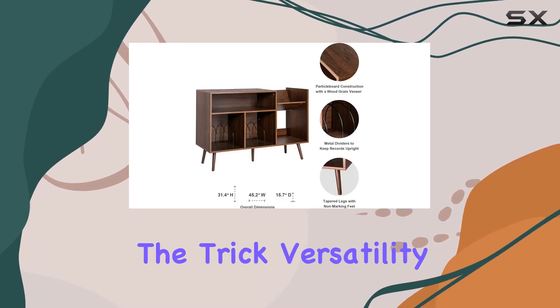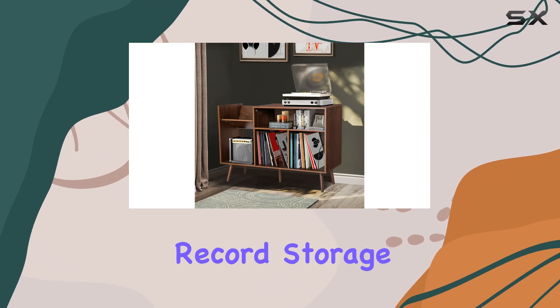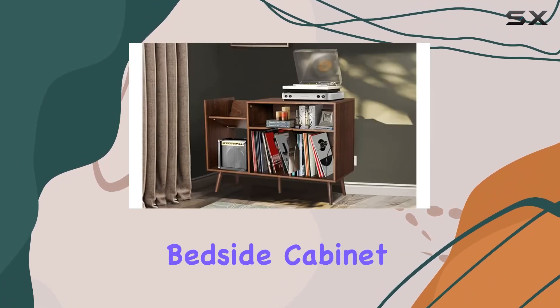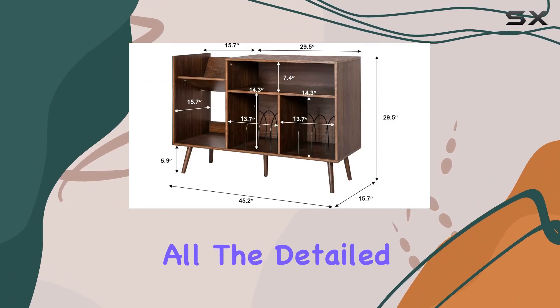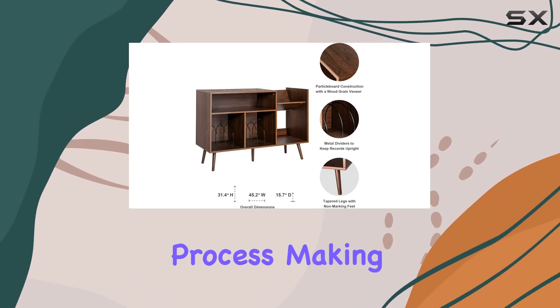Versatility is another feather in its cap. Beyond being a dedicated record storage cabinet, its modern design allows it to seamlessly fit into various settings — it can double as a side table, bedside cabinet, or even a bookcase. Flexibility at its finest. Assembly is not a headache at all; the detailed instructions provided ensure a smooth setup process, making it accessible for everyone.